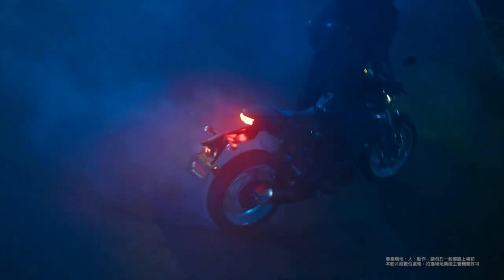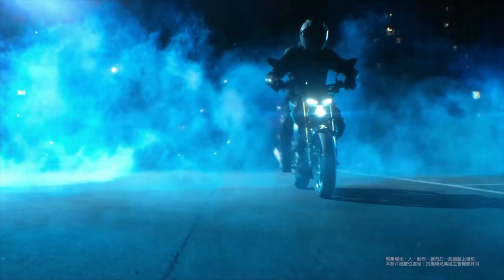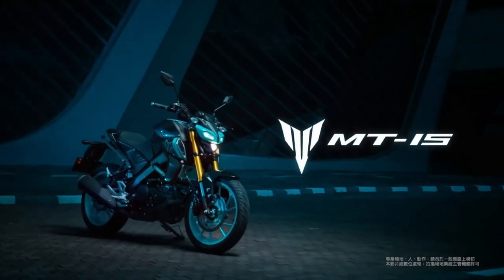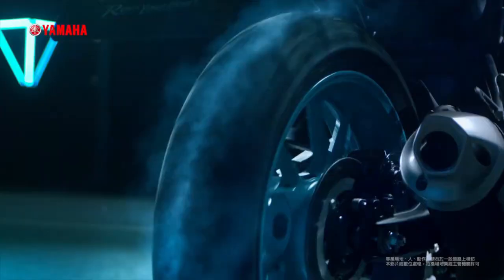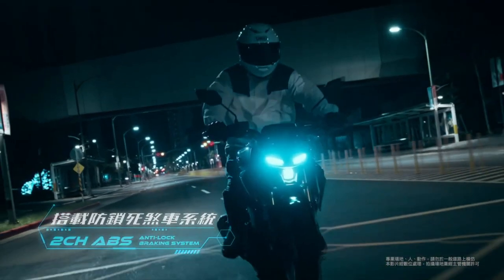At the heart of the MT-15 is a powerful 155cc liquid-cooled engine that delivers impressive performance. This single-cylinder fuel-injected power plant is engineered for both efficiency and responsiveness, making it ideal for city riding as well as spirited weekend adventures.